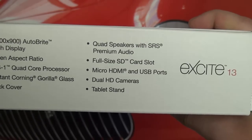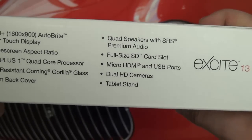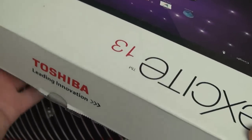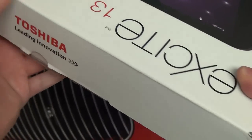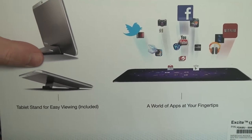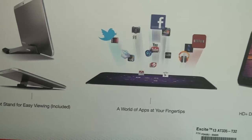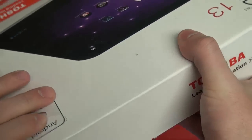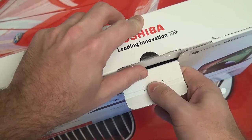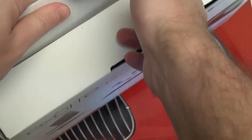You've got micro HDMI and USB ports, dual HD cameras on both the front and the rear, and of course the tablet stand. The tablet stand is included because they realized this is not something the average person is going to be holding for a prolonged period of time — it makes no sense to hold something this heavy. As they demonstrate on the back of the box, you can position it to view a movie or use it for productivity with a keyboard. I did take the liberty of breaking the seal here, because this is a relatively large item to unbox.